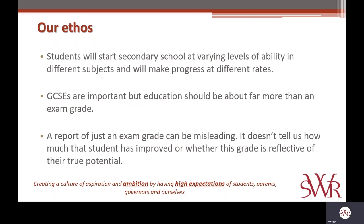And thirdly, we believe that sometimes reporting an exam grade can be quite misleading. It can mask overperformance or underperformance. It doesn't tell us how much that student has improved or whether the grade is reflective of their true potential. For example, you could have a student achieving a grade six in English and another student achieving a grade four. On the surface, that looks like the student who achieved the grade six was more successful. But that student achieving a grade six may have been targeted at grade eight — the potential to achieve much better than they had done. Whereas that student achieving a grade four may have actually been working way above the standards they'd been working at previously. They'd made great progress, and those grades alone would not acknowledge that.